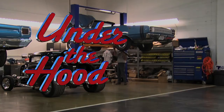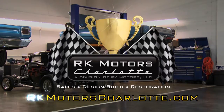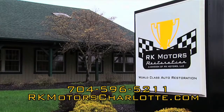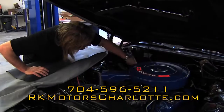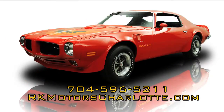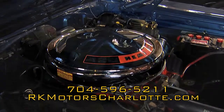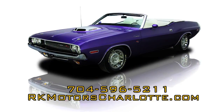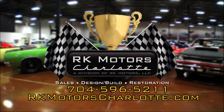Under the Hood is presented by RK Motors Charlotte, specializing in the sale, build, and restoration of world-class collector vehicles. Visit our website at rkmotorscharlotte.com. Automotive passion runs deep at RK Motors restoration. Our master body, paint, and mechanical technicians have decades of award-winning experience restoring some of the world's finest collector cars. Flawless paint and body work, highly accurate interiors, engines that run better than new. Each restoration is completely documented and finished to award-winning Concours quality specifications. From project car to automotive perfection, visit rkmotorscharlotte.com to make it happen.